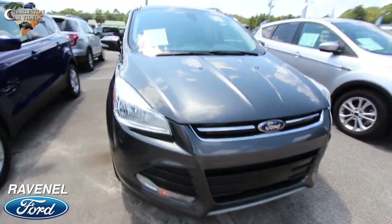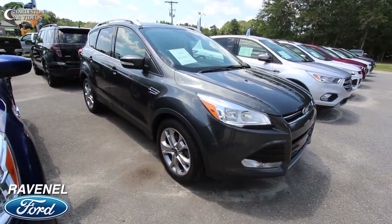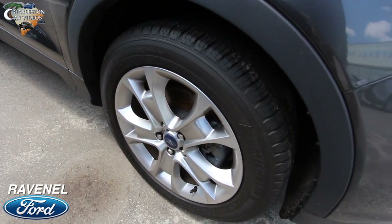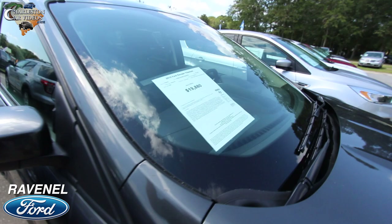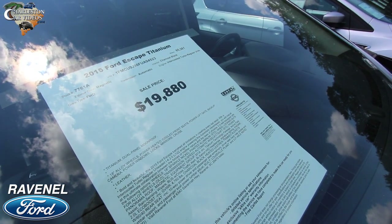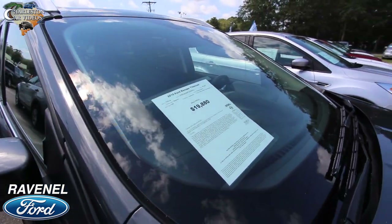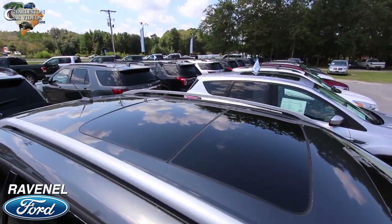The 2015 Escape is a good looking car — this is a CUV, basically a crossover vehicle. It has alloy wheels on the Titanium package with Michelin Latitude tires and plenty of tread. The Titanium is fully decked out. This one has 65,381 miles on it and the price is $19,880. It also has a turbocharged engine.